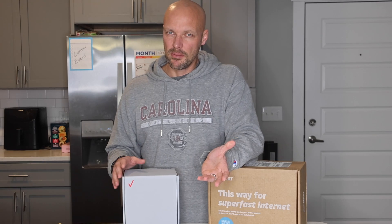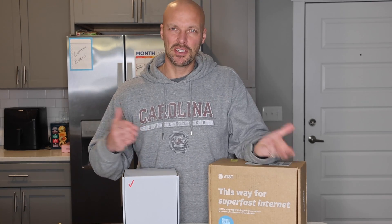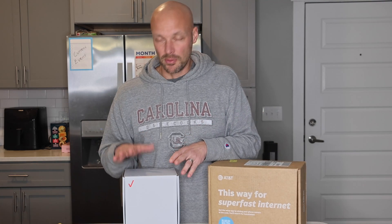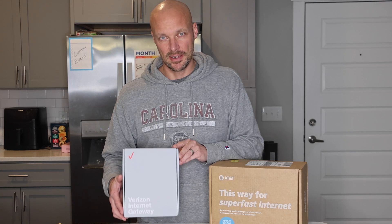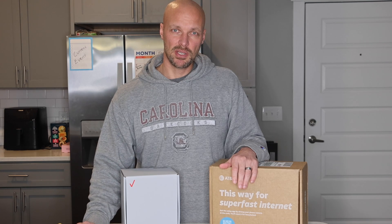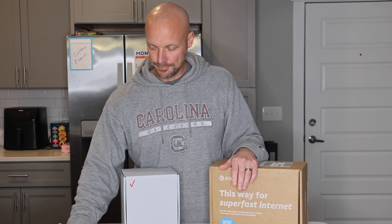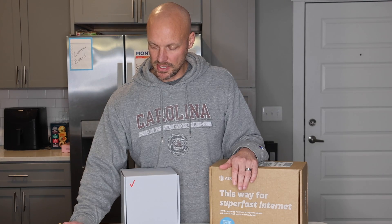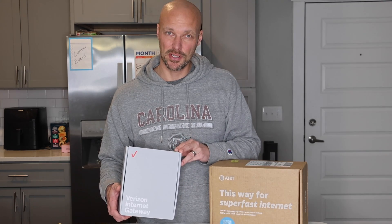They say that you can get up to 300 megabits per second download speed — so they say it's 50 to about 300. It really depends on the area you're in. We did not get even close to that with this service, so for us it really wasn't something that worked really well. Your upload speeds are going to be even slower.